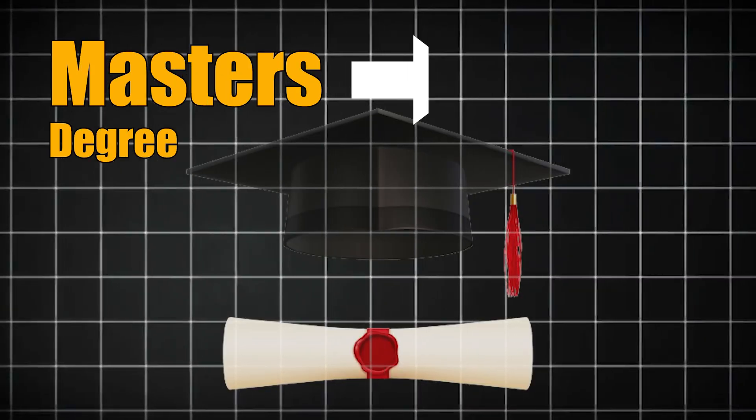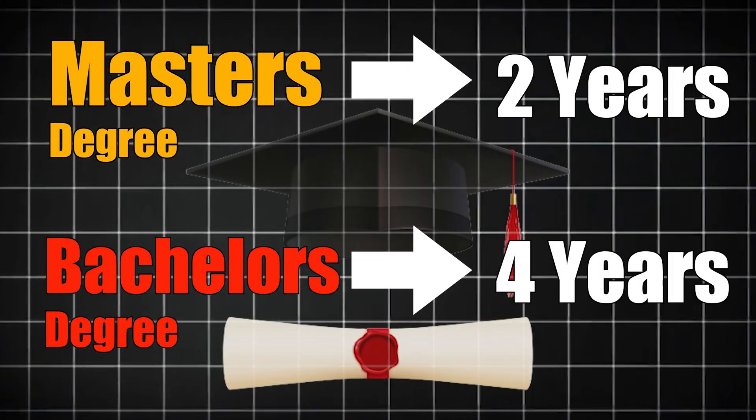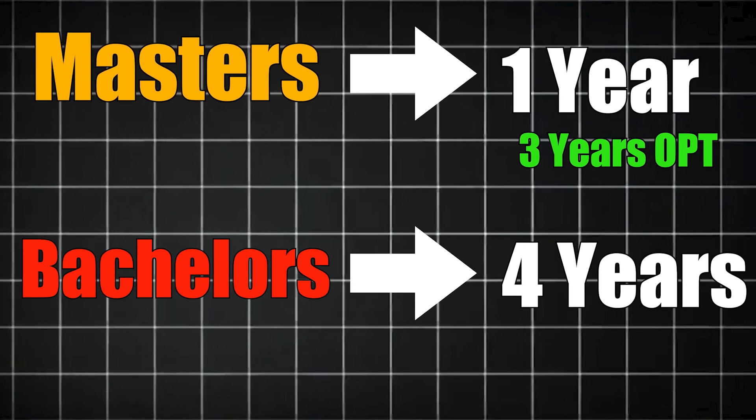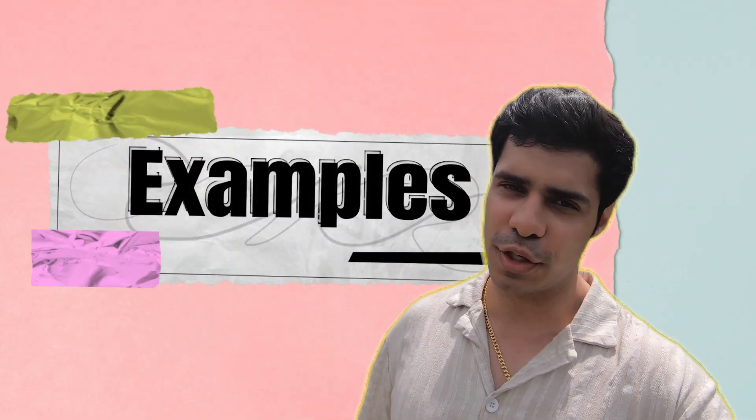And that is just the beauty of it. You can actually go for such degrees which are short-term. A normal master's degree is 2 years, a bachelor's degree is 4 years, but if you go for something like this as a student who has already gotten their bachelor's and is now going for an additional course, you can go for a 1-year program and very easily secure a 3-year work permit.